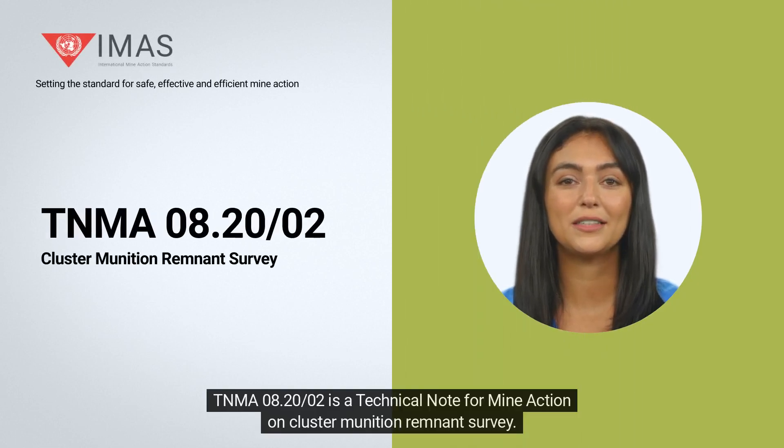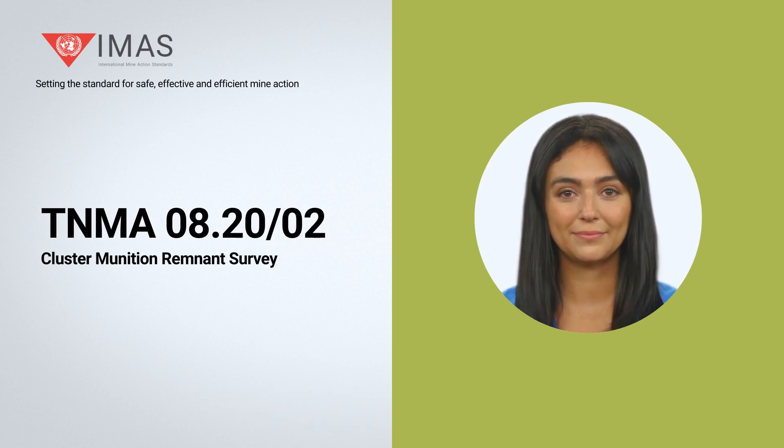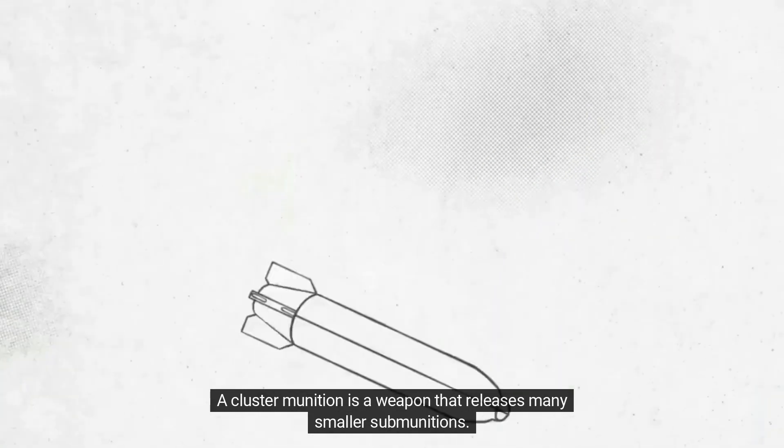TNMA 820-02 is a technical note for mine action on Cluster Munition Remnant Survey. A cluster munition is a weapon that releases many smaller sub-munitions.